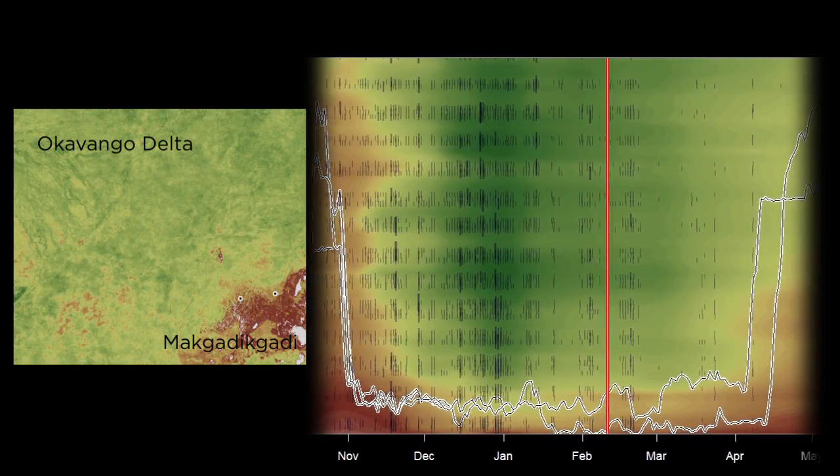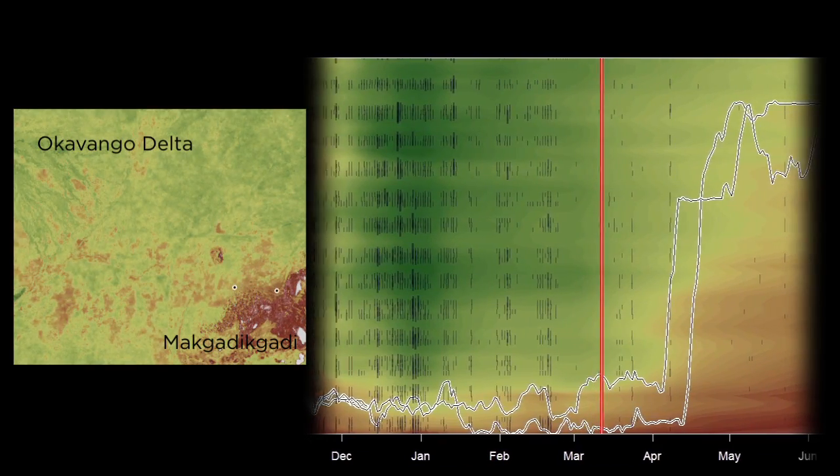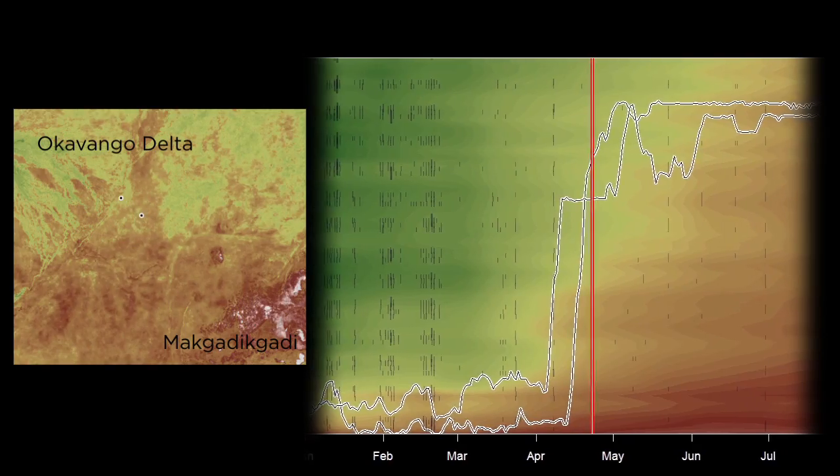After a two-week trek, the zebras reach the saltpans, which are dotted with flooded oases and nutrient-rich grasses. As the rain peters out in April, the zebras return to the Okavango Delta, where floodwaters will support them through the winter.